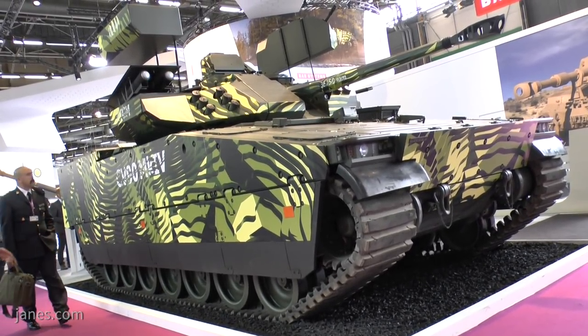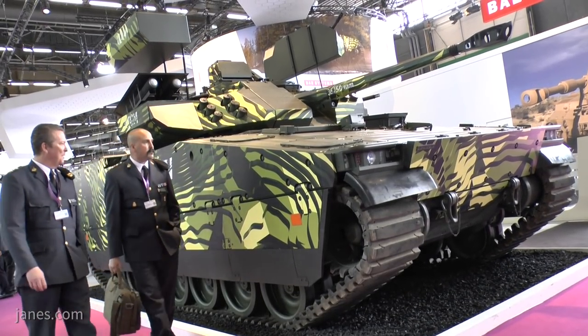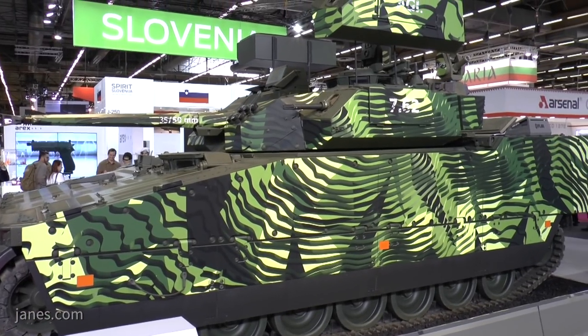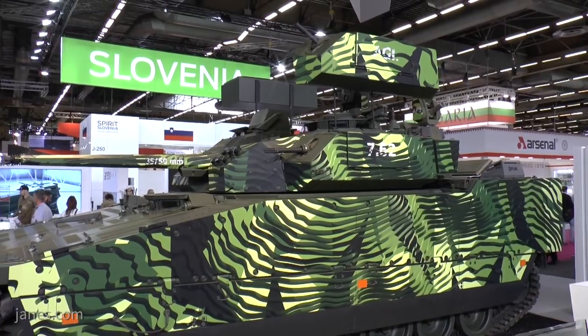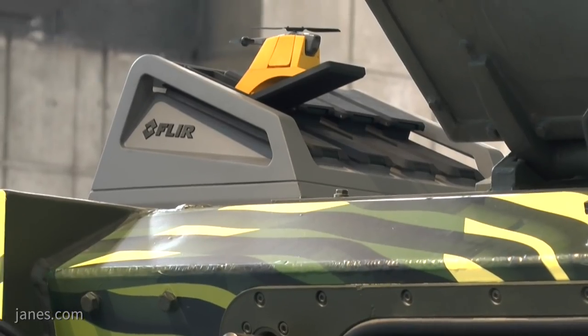People still call it the CV90, but that is really the trade name. As Dan Liddell said, it's like the Porsche 911 — the Porsche 911 has been around for many years, but the new one you cannot compare with the old one. So the new CV90 Mark IV is the latest generation of that vehicle, with cameras for situational awareness.